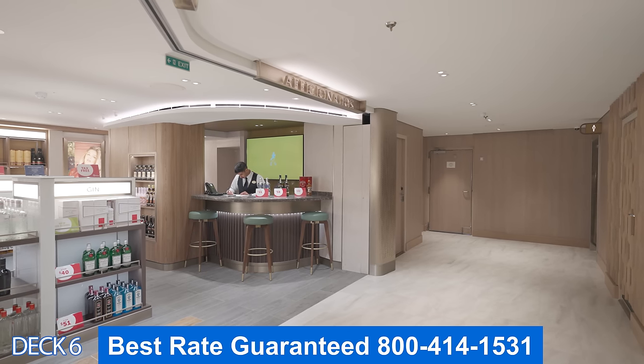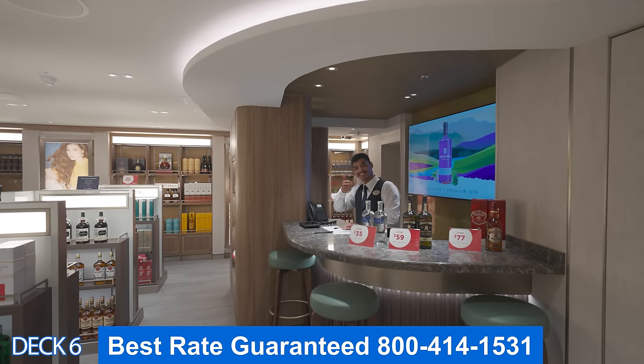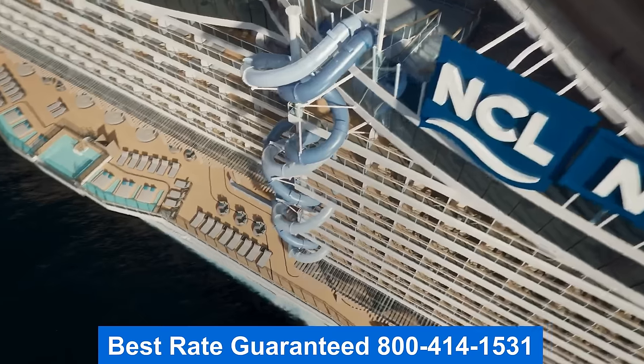Thank you for joining me on the tour. My name is Jason. Remember to get the best rate guaranteed — give us a call. My number's right there on the screen. Have a blessed day.